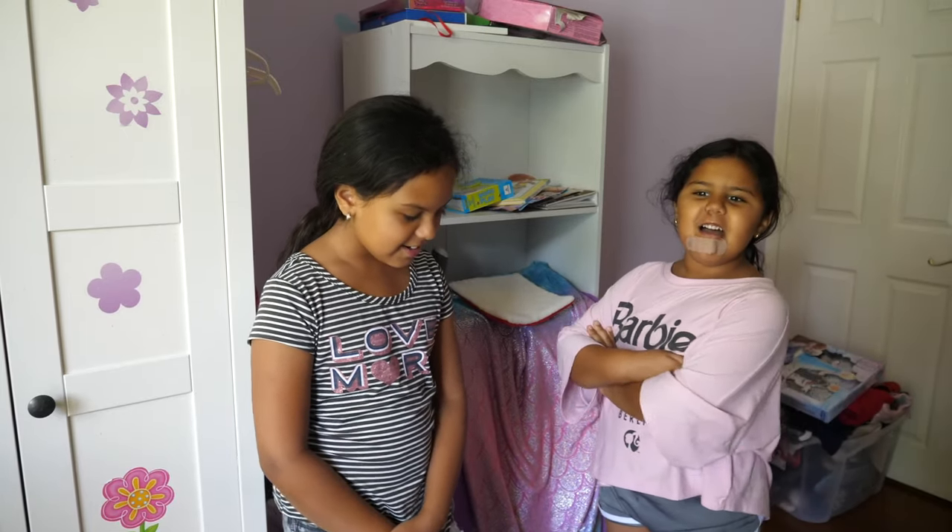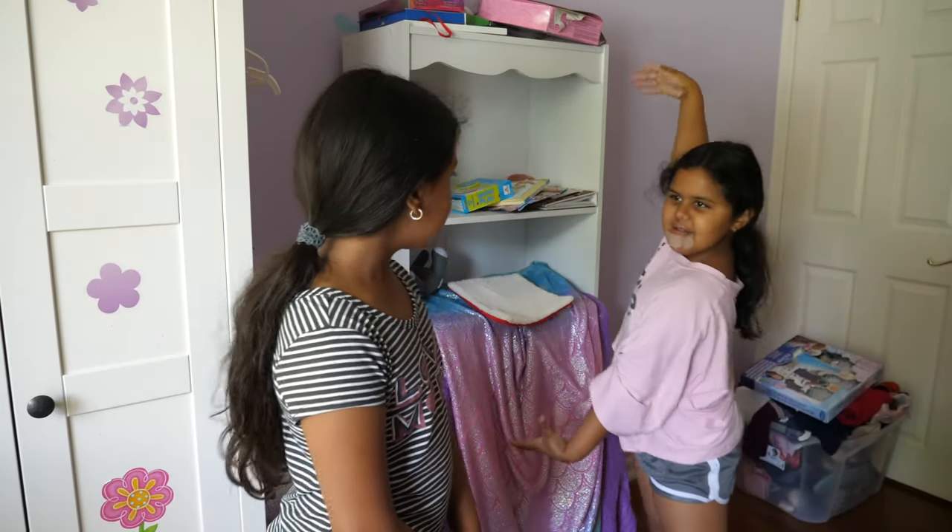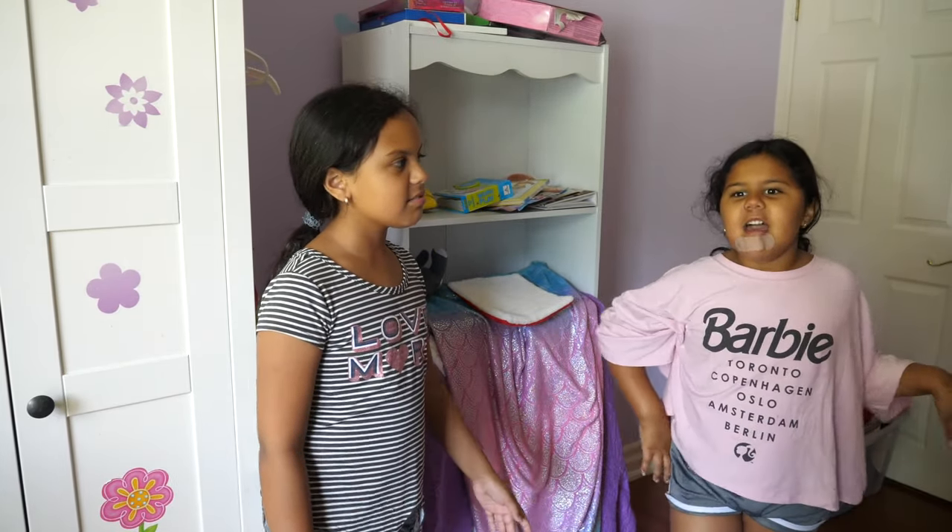Hey guys, welcome back to the Coco and Bianca show! Today we're here for another video and we're doing a hamster video with our bookshelf and my backpack, and we're in my room. The hamster's right there!